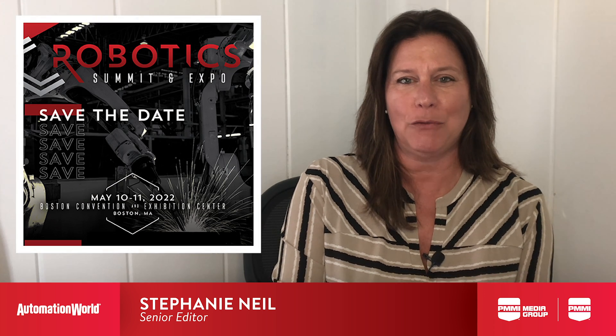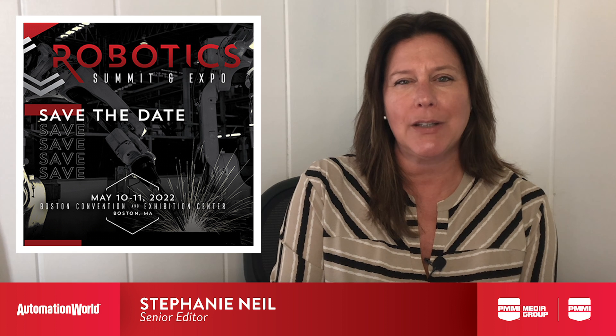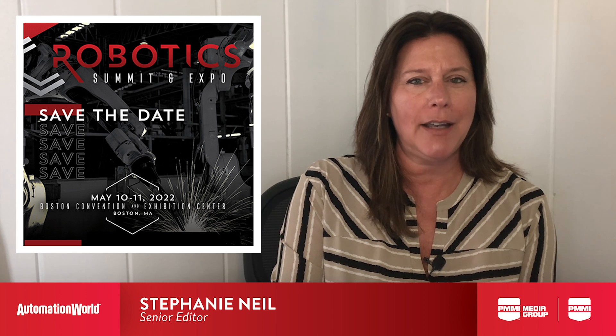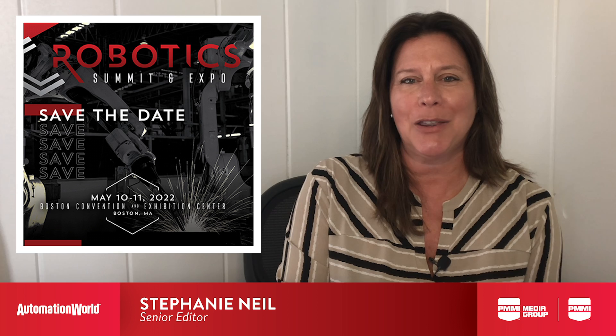Welcome to Take 5. I'm Stephanie Neal, and I recently attended the Robotics Summit and Expo in Boston, which is really focused on the engineering techniques that will define the future of robots. Two of the trends that I quickly picked up on for manufacturing had to do with simulation and 3D printing.